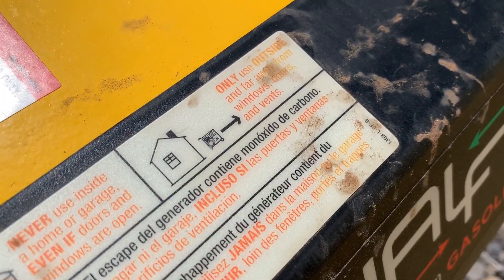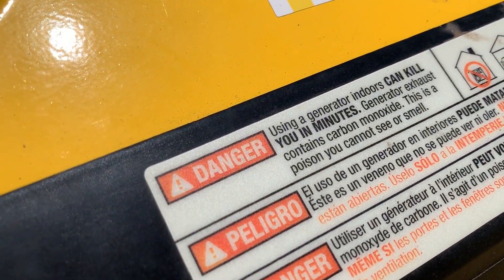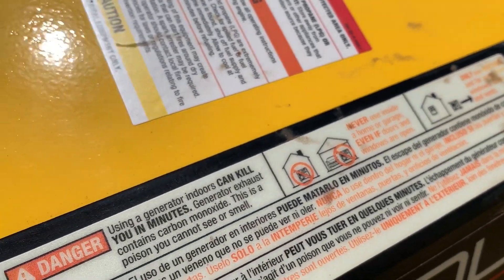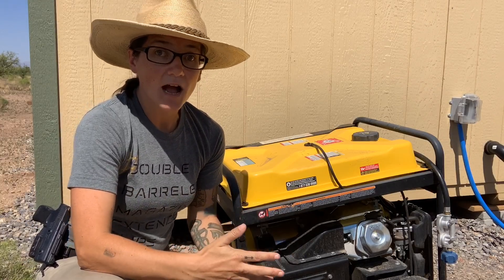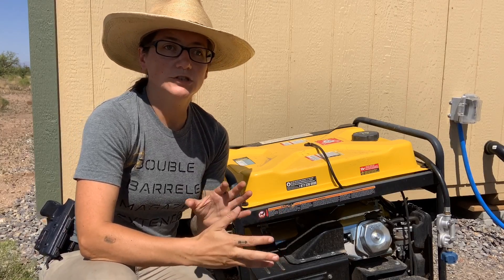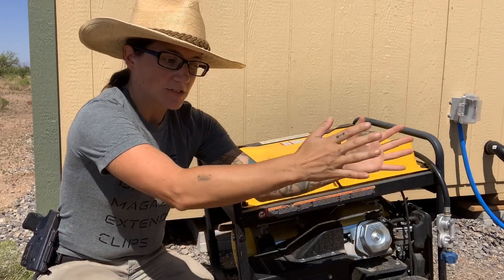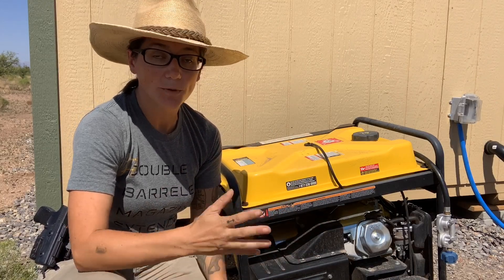Generators should only be used outdoors. They should not be used near any windows or doors. A lot of people use them in their garages with the garage door open — you never want to do that. Even if you think that's plenty of ventilation, it may not be. The exhaust from the generator can kill you literally within minutes. Always use it outdoors, several feet away from your house.